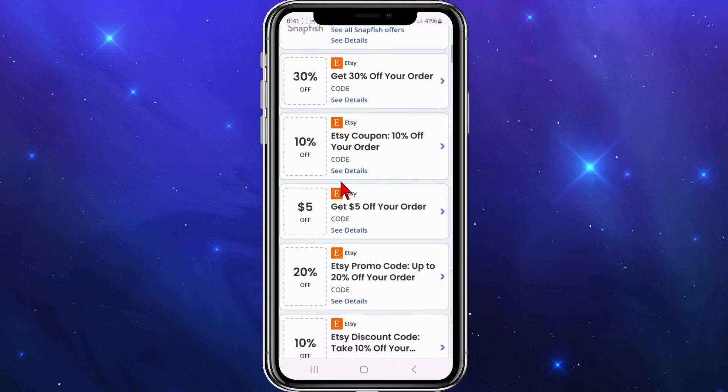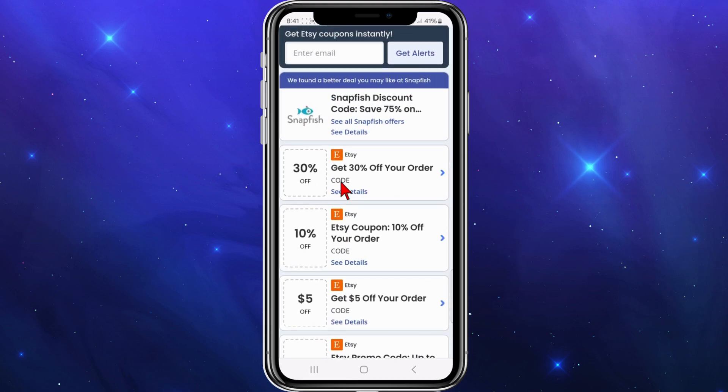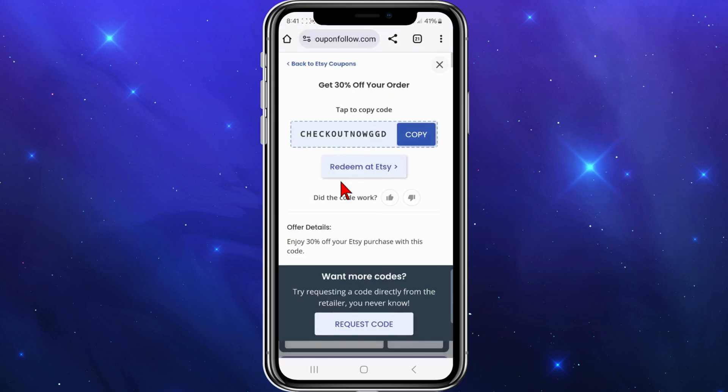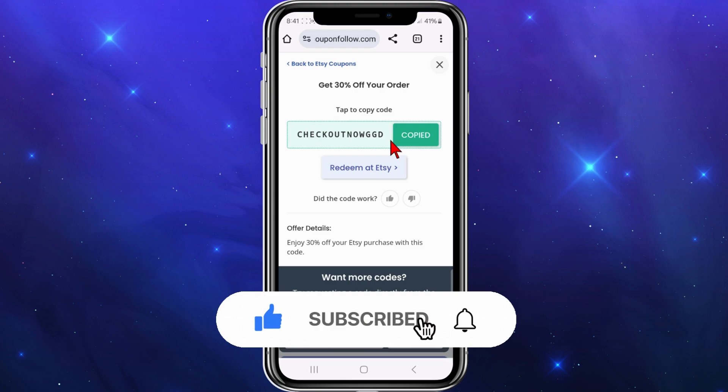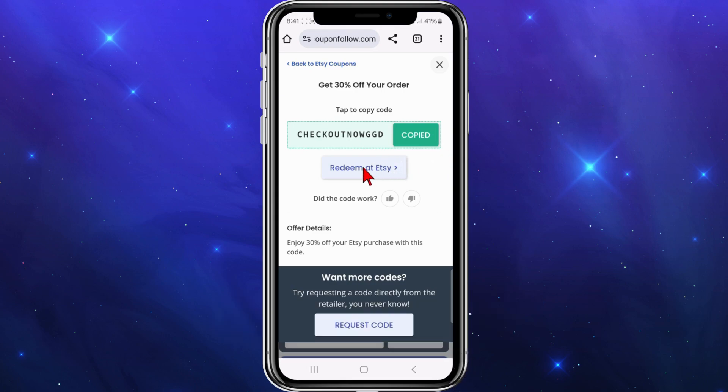There's 30% off your order. To activate it, click 'Get 30% off your order,' copy the code, and paste it at the checkout section of Etsy where it says 'enter coupon code or promo code.' Or you can click 'Redeem at Etsy' to automatically add that coupon code to your order.